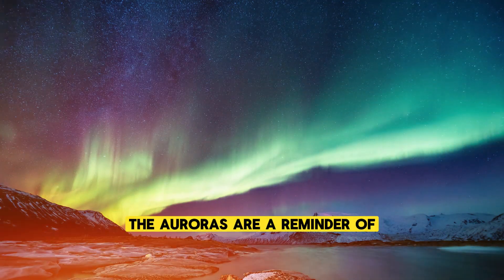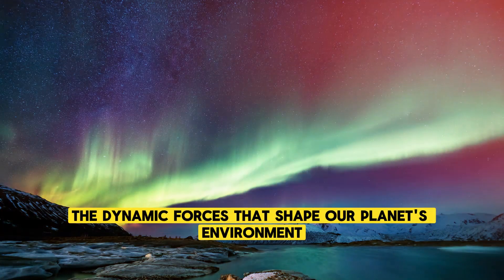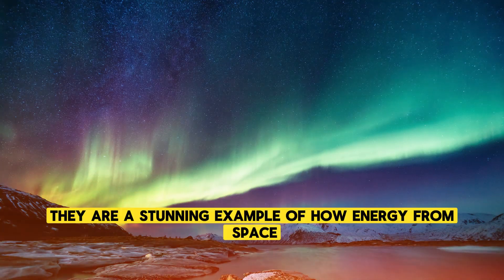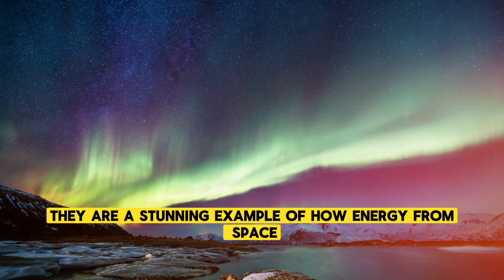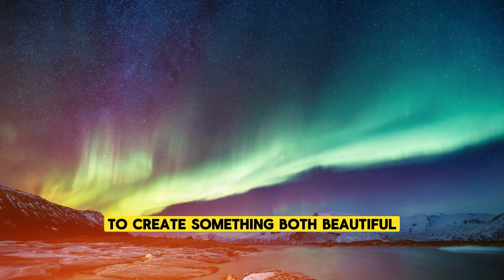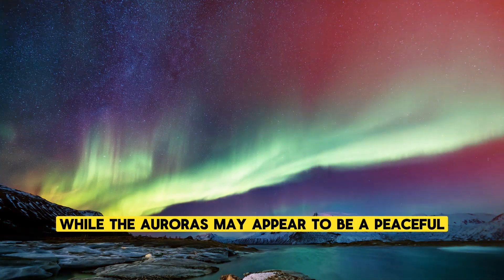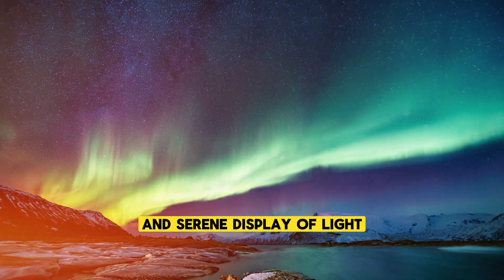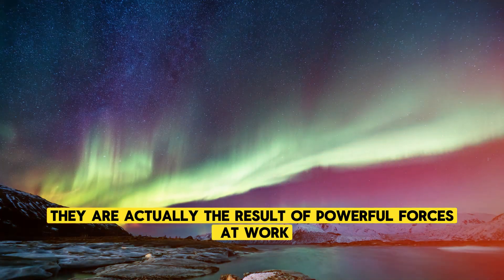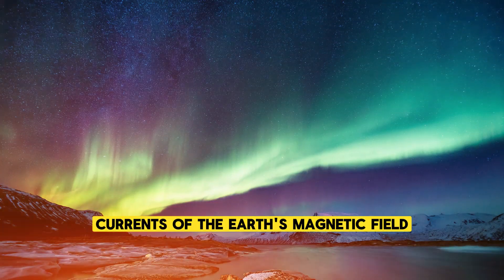The auroras are a reminder of the deep connection between the Earth and the Sun, as well as the dynamic forces that shape our planet's environment. They are a stunning example of how energy from space can interact with our atmosphere to create something both beautiful and scientifically significant. While the auroras may appear to be a peaceful and serene display of light, they are actually the result of powerful forces at work, from the churning plasma of the Sun to the invisible currents of the Earth's magnetic field.